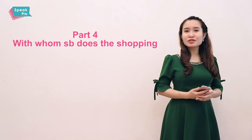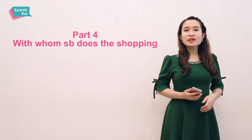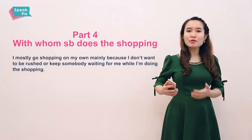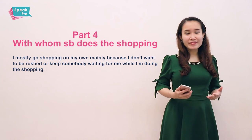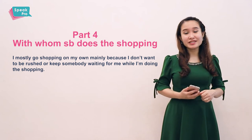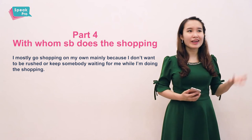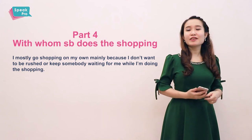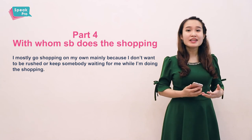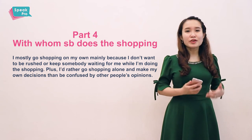Part 4: with whom people do the shopping. Obviously, there are only two choices: alone or with somebody. If you go shopping alone, you may say it's because you don't want to be rushed or you don't want to keep people waiting while you're doing the shopping. For instance, I usually spend hours going to different stores and it's hard to find someone patient enough to go shopping with me. I don't want to keep that person waiting, and I don't want to be rushed — I don't like things like 'it's too late, let's go home.' Also, you may try to avoid having too much information or too much advice, and not knowing which advice to take, so you prefer to go on your own so you can make your own decisions.